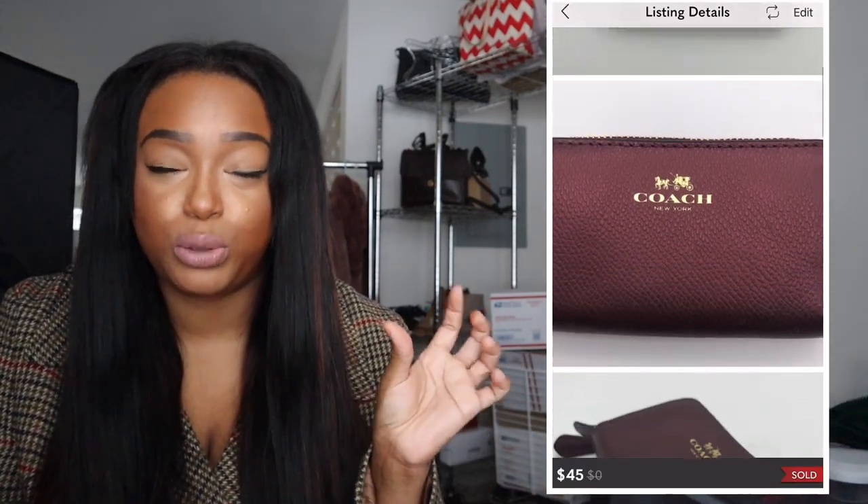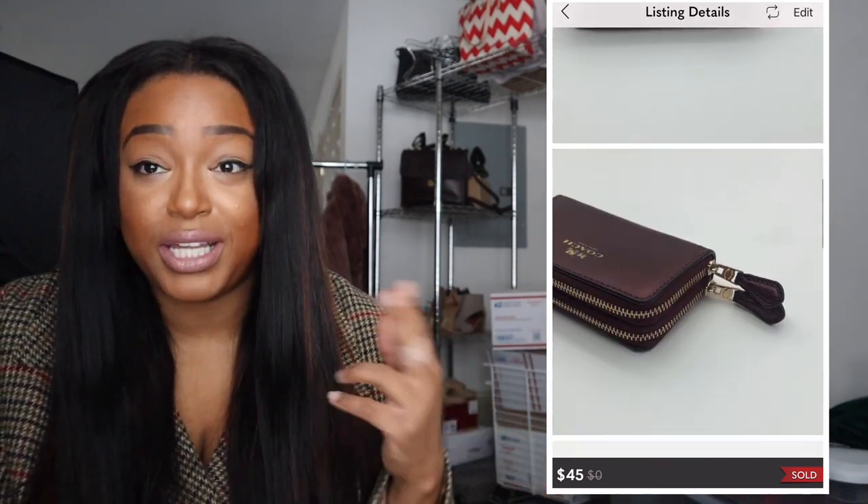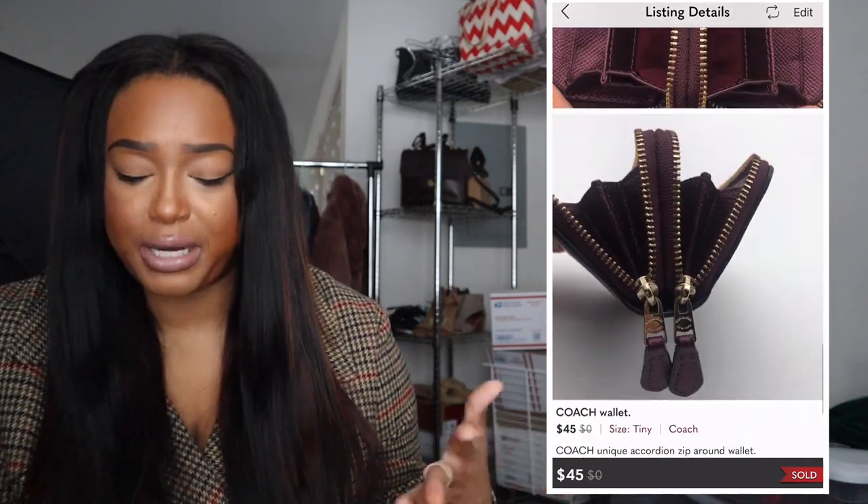The next thing is a Coach mini burgundy double-zip wallet. It got a lot of attention on both Mercari and Poshmark and ended up selling on Poshmark for $45. I wanted around $60 at first, but I was pleased with $45.